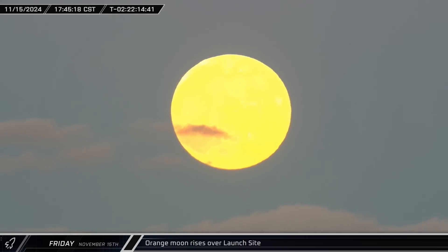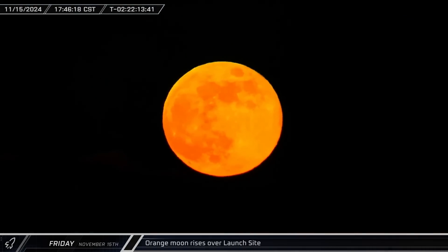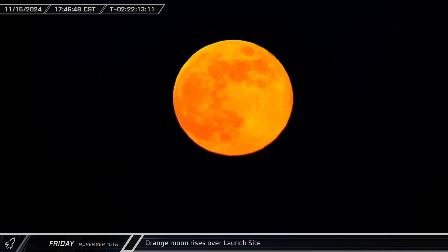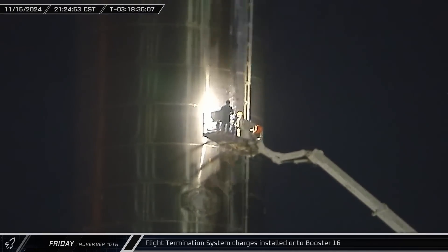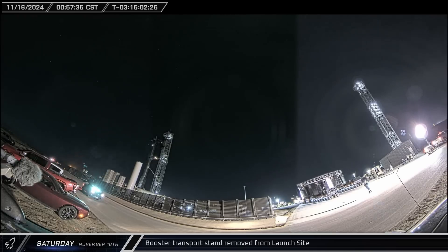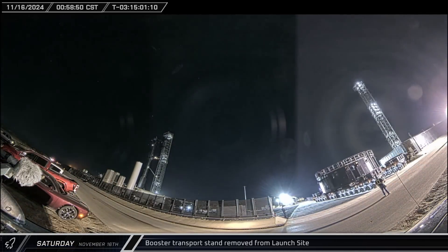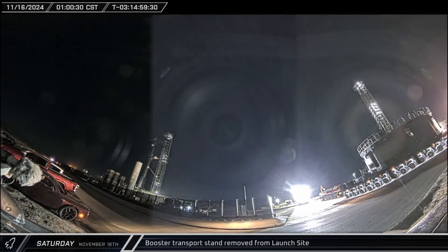Around that same time, a gorgeous orange moon rose into the Texas skies, bathing the Flight 6 full stack in its glow. That night, crews went up in lifts and got to work installing the flight termination system on Booster 13, a sure sign that the launch was fast approaching. The positive signs continued a few hours later as Booster 13's transport stand was rolled out of the launch complex and taken back up the road.